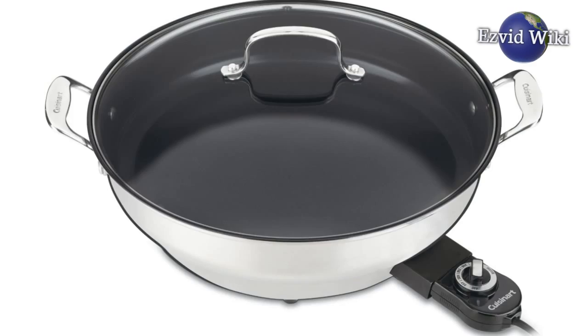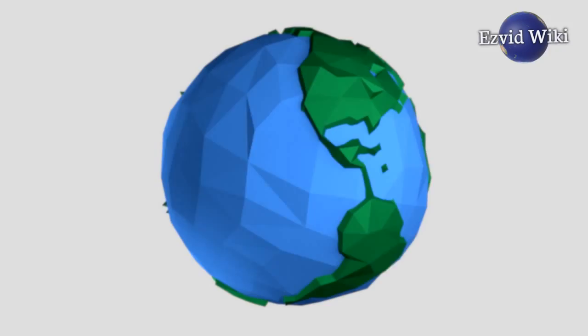These are the 5 facts you need to know about electric skillets. Brought to you by EasyVidWiki.